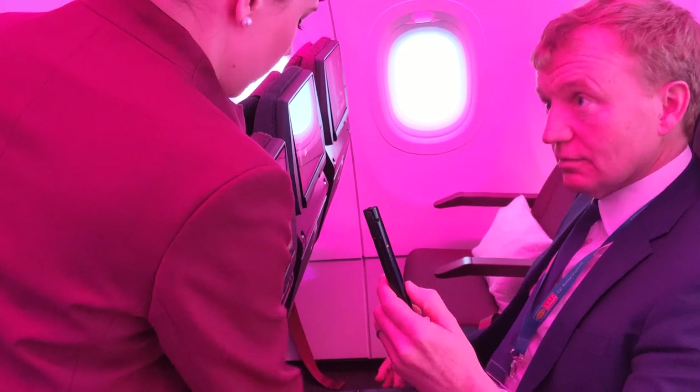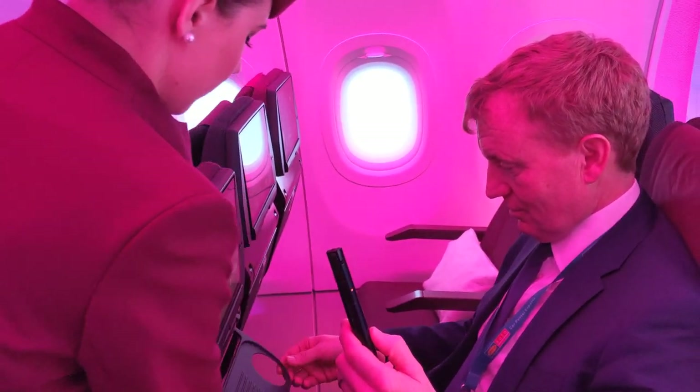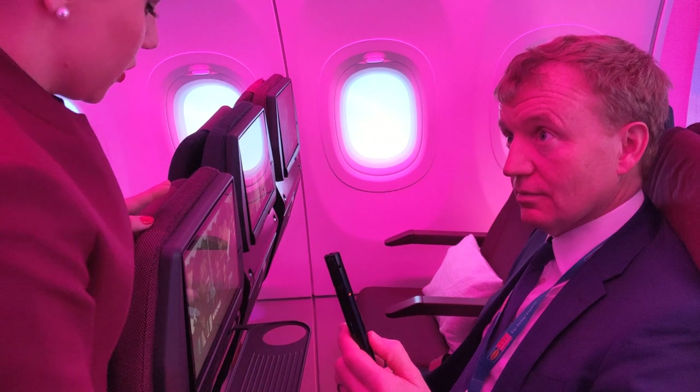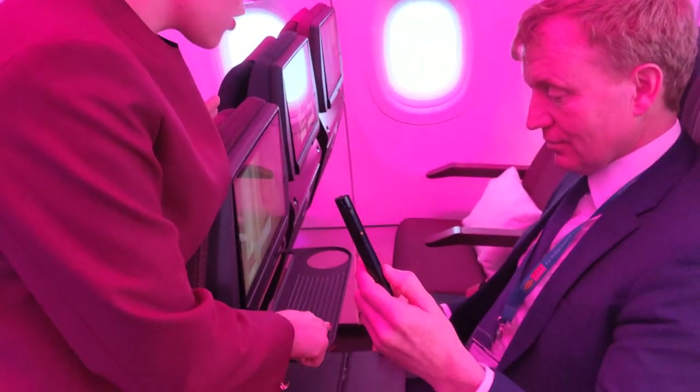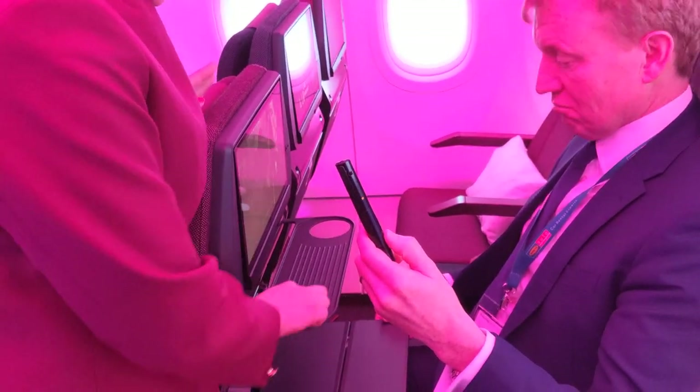There's a folded table design, and another surface where you can put your drink, and also your phone — you can charge it at the same time. If you have a tablet or iPad you can place it here and it won't fall down because of the design.